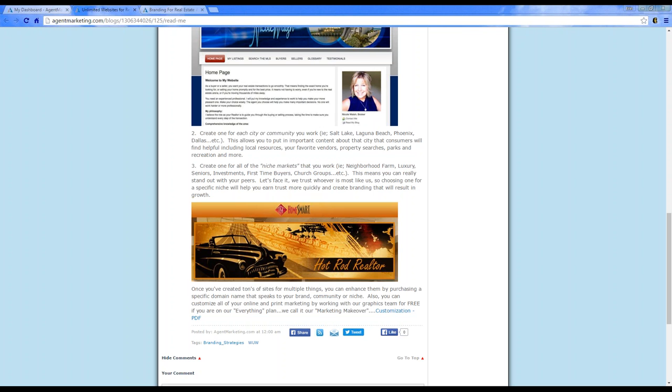You can also do niche marketing — neighborhood farms, luxury properties, senior listings, investments, first-time buyers, or even church groups. Maybe you specialize in golf homes, selling only homes on golf courses. You could create a niche website based on golf community properties and do different community pages for the different golf courses. Choose your niche.